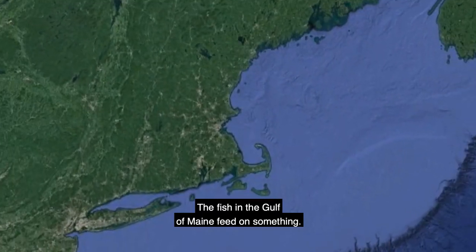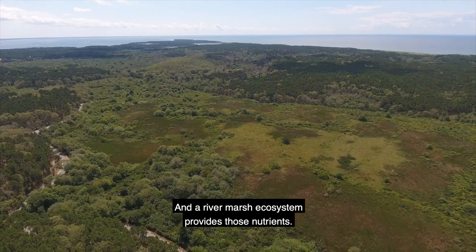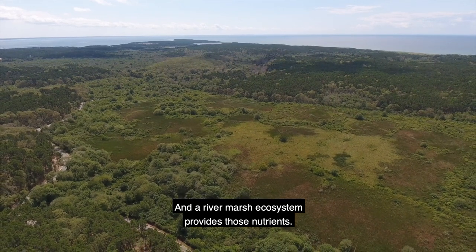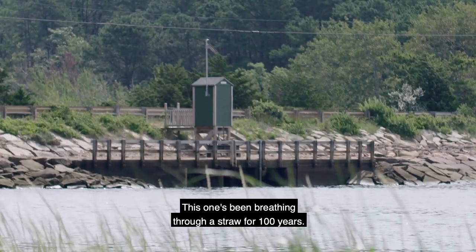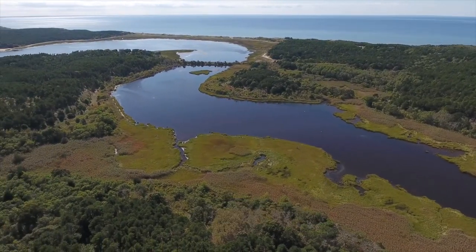The fish in the Gulf of Maine feed on something. What they feed on feeds on something else, and it's all based on nutrients — and a river marsh ecosystem provides those nutrients. This one's been breathing through a straw for a hundred years. We just want to give this river back its voice.